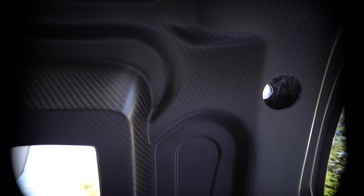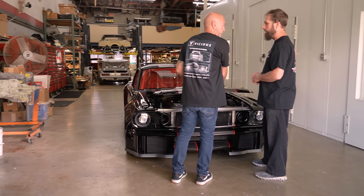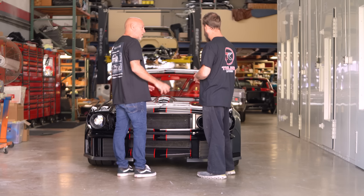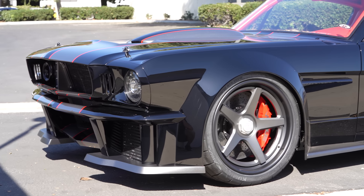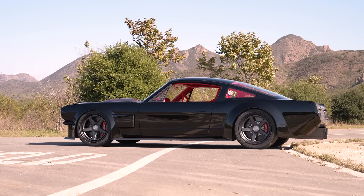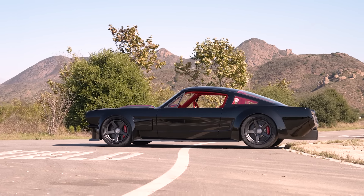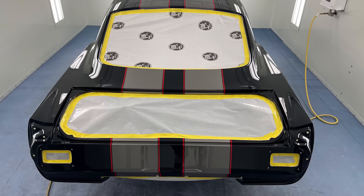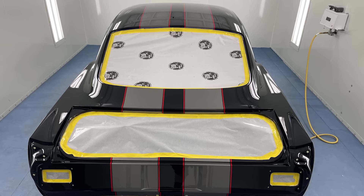I love that you left the carbon exposed — it really is different than it was. I wanted the car to look like it put on a tuxedo this go around. I wanted it to look grown up. It was bad boy before, but now it's grown up. It's a second life — it's the best way to put it.